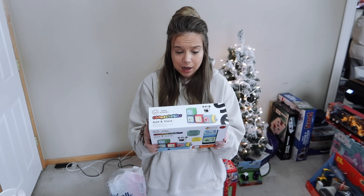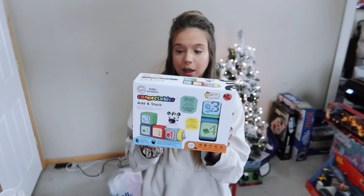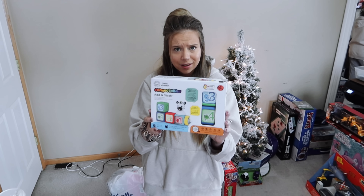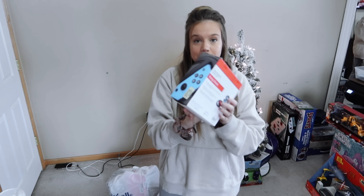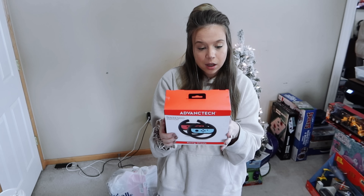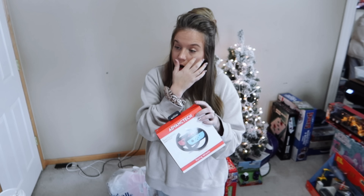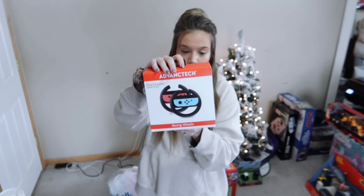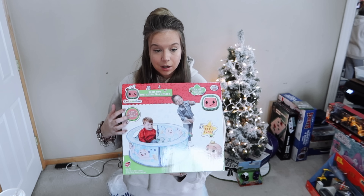These Baby Einstein Connectables blocks were like seven dollars at Walmart — such a good deal. I also found at Marshall's for $7.99 these racing wheels for the Nintendo Switch. We just bought the extension pack for Mario Kart, so it'll be fun for the kids to try these out.